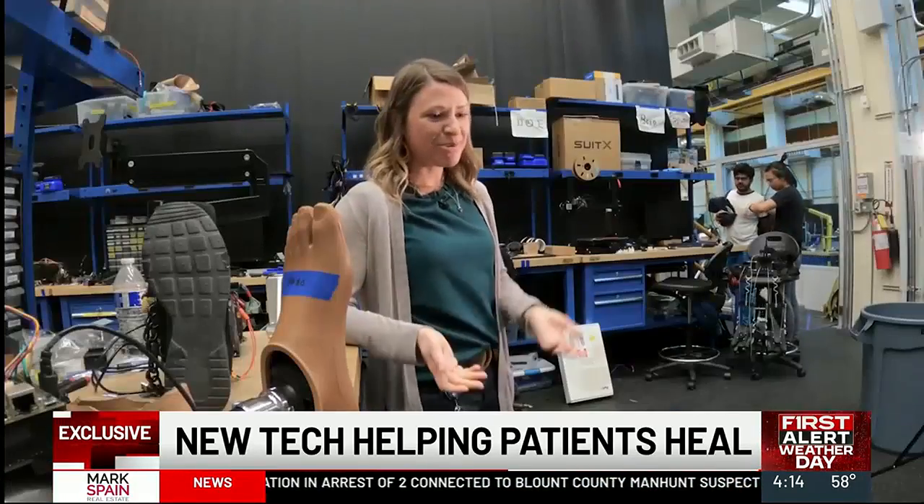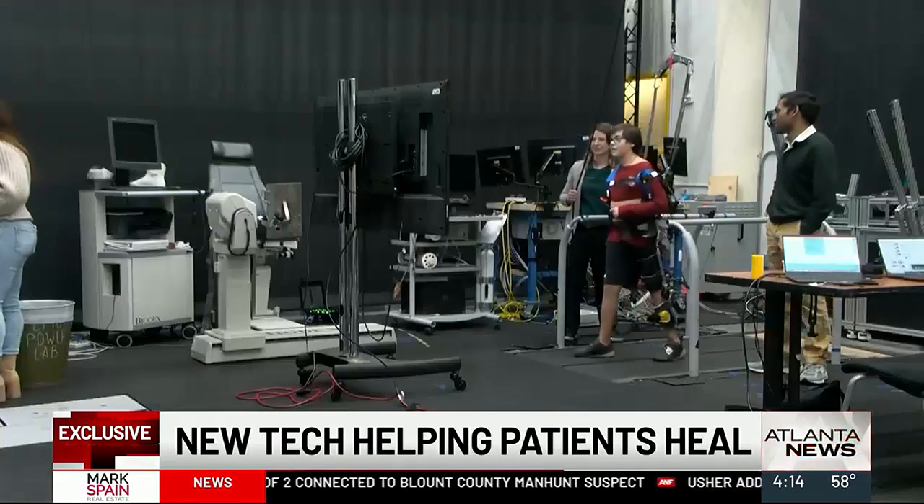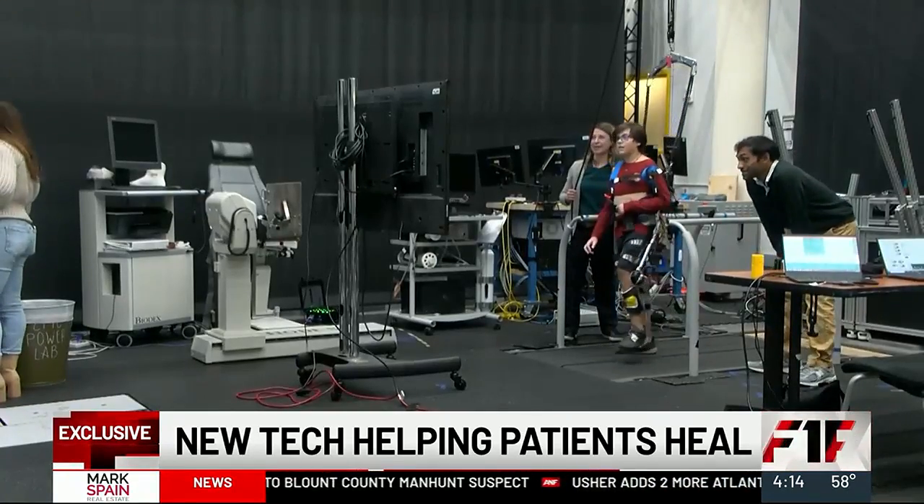This is the EPIC Power Lab at Georgia Tech. Kinsey Heron has been working here for years. The ultimate mission is to try to improve walking gaits in kids that have walking impairments stemming from an issue at the knee.